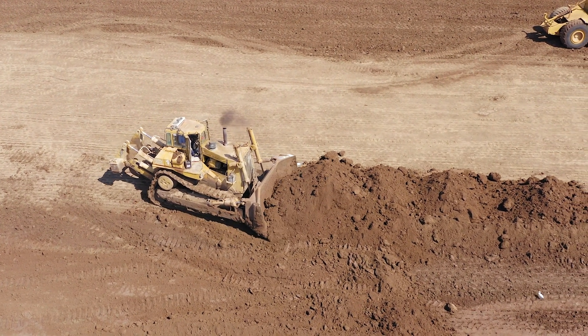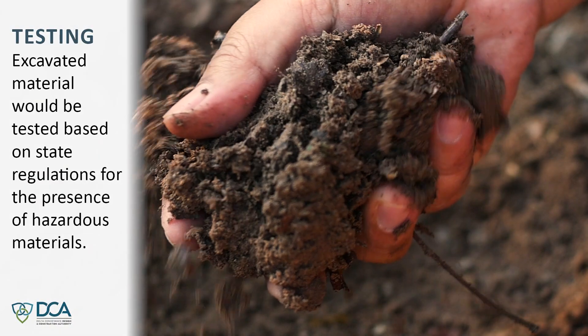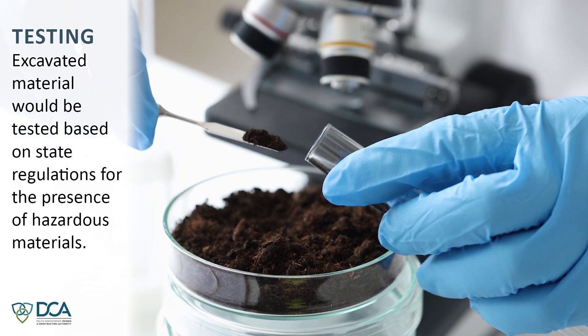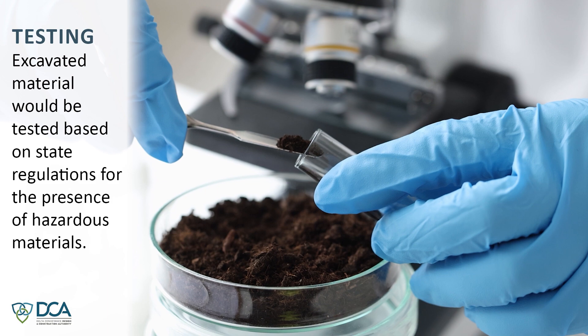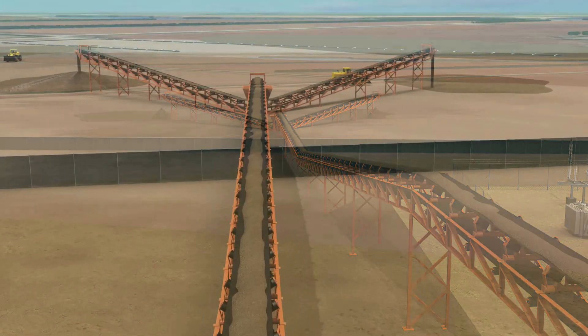The RTM will be managed in phases, including testing, drying, and storage. Excavated material would be tested based on state regulations for the presence of hazardous materials. Any RTM identified as hazardous would be transported by truck to licensed disposal sites. At these depths, DCA doesn't expect to encounter hazardous materials.